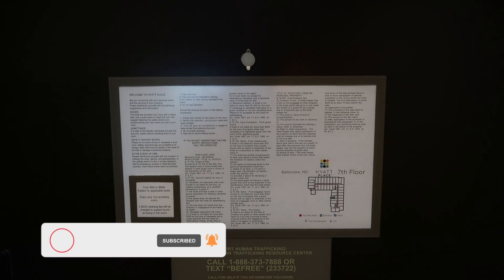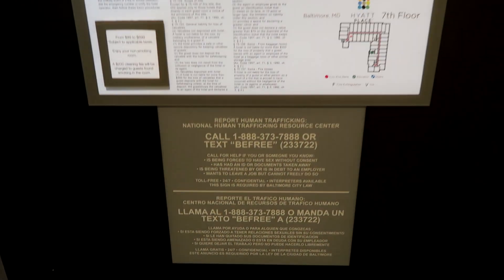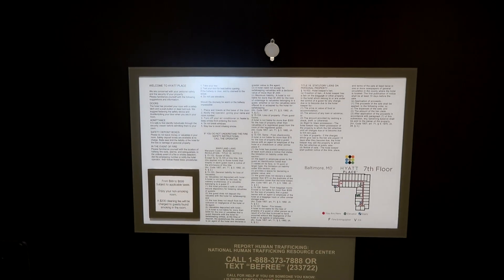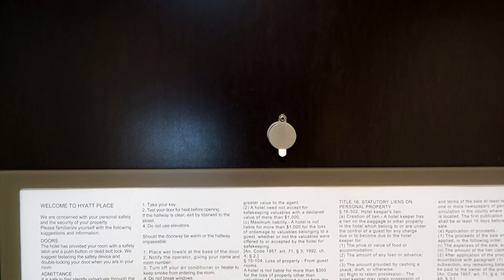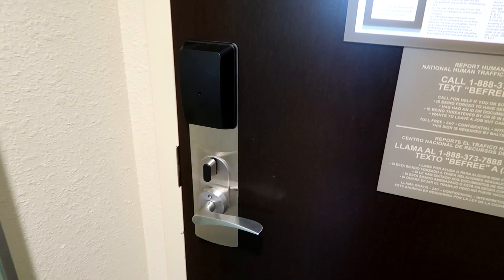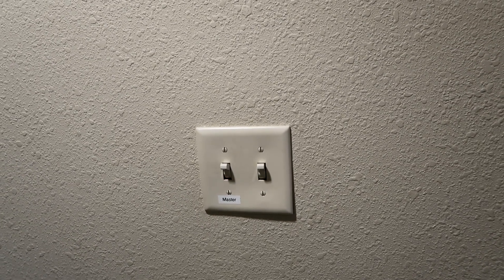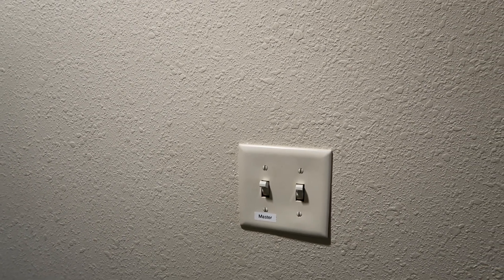Starting from the door, you will see the emergency evacuation procedures. There is also a peephole to see who is knocking, an emergency latch to stop people coming in, as well as the door lock and the electronic handle. Pulling back, there are the main master light switches — one of these also controls a lamp on the vanity. To the left is the bathroom, but I will show you that at the end.